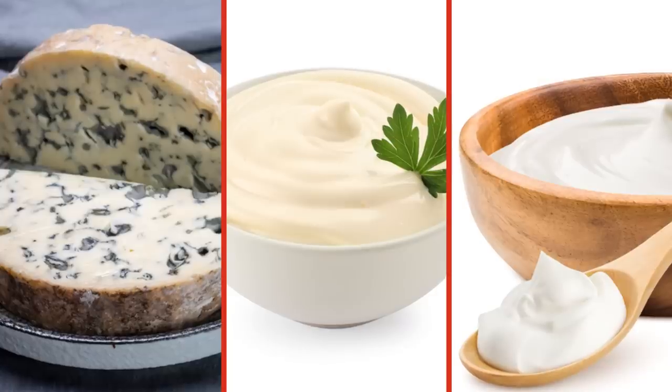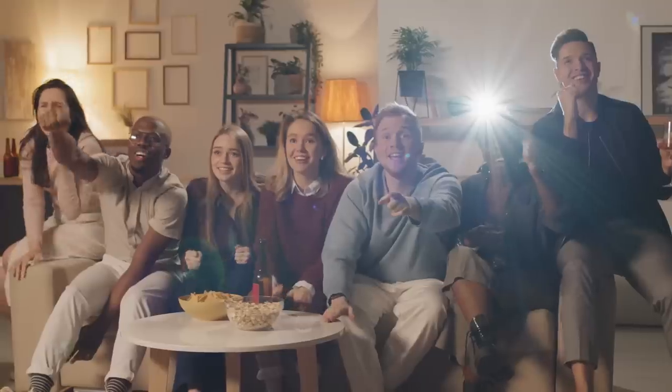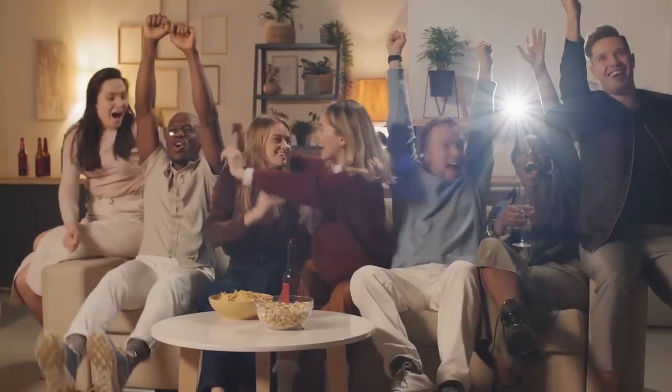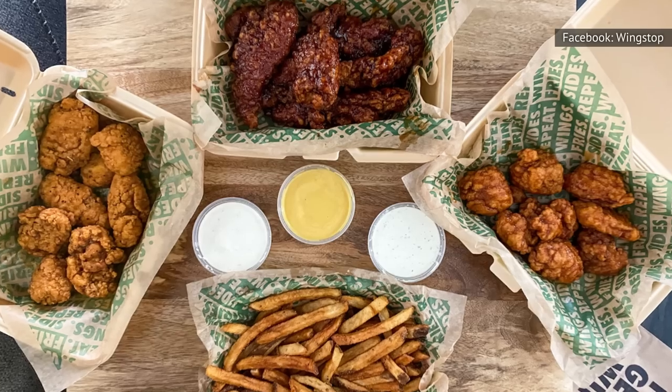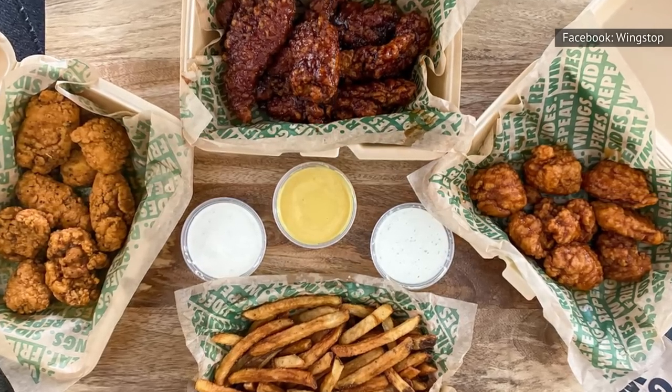The blue cheese that Wingstop serves is so delicious that there are several copycat recipes all over the internet, so you don't have to plan a trip to your nearest location to get your hands on some. Concocting the dipping sauce is quite simple so long as you have blue cheese, mayonnaise, sour cream, buttermilk, lemon juice, salt, and pepper. Within minutes, your palate is whisked away to Wingstop, and you can now sit back and watch your favorite team with an extra wide smile on your face. Just make sure you make enough, because finding yourself with a few leftover wings undressed is a huge foul.